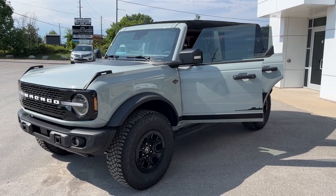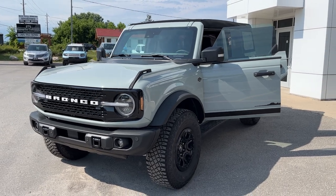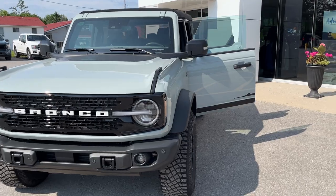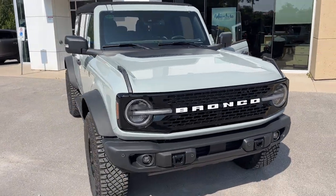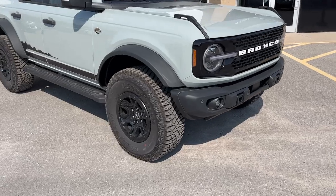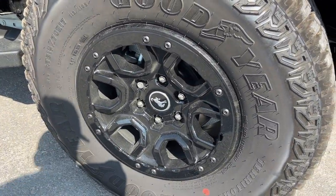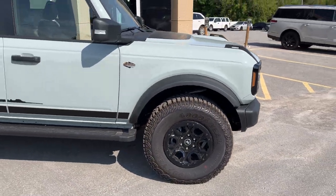2023 Ford Bronco Wildtrak 354A package in the cactus gray color — really awesome looking Bronco. You do have the Wildtrak graphics on the side and also on the hood. This one does have towing capability, so you get that front steel bash plate up there. You also have your front and rear parking sensors. This is the Luxe package, rolling on 17-inch black painted aluminum alloy wheels with Goodyear 35-inch mud terrain tires.